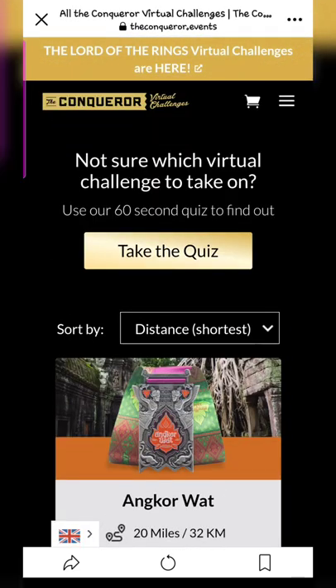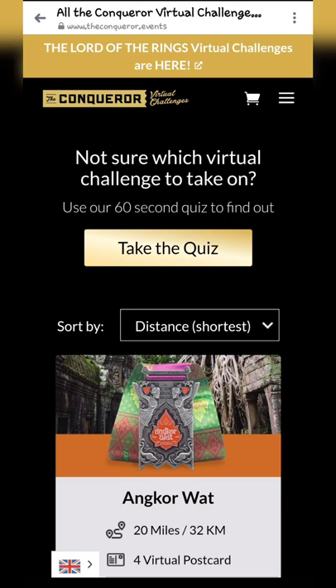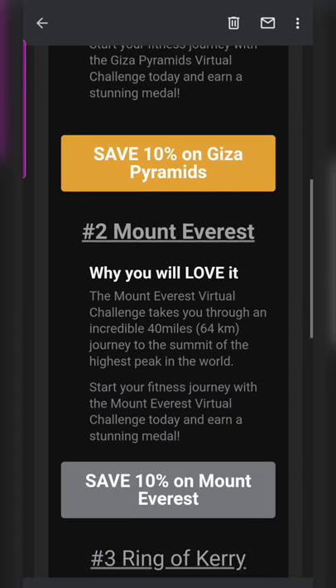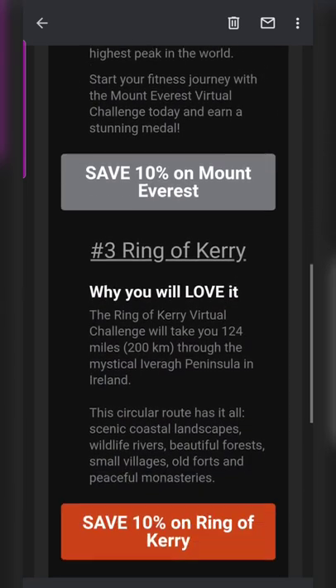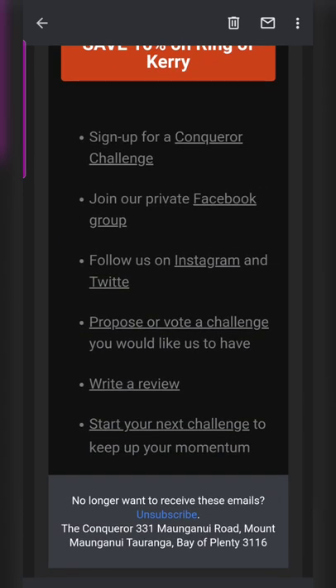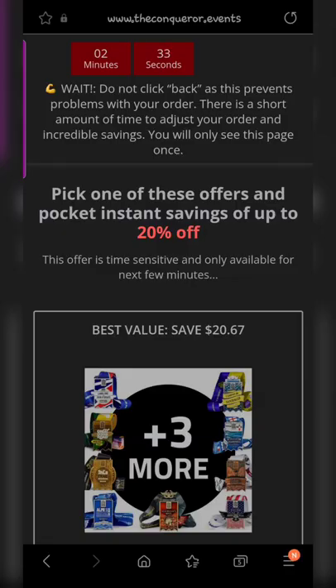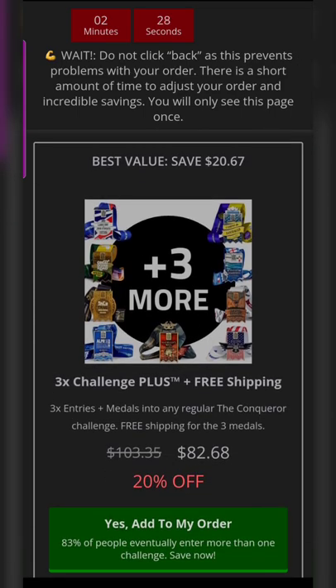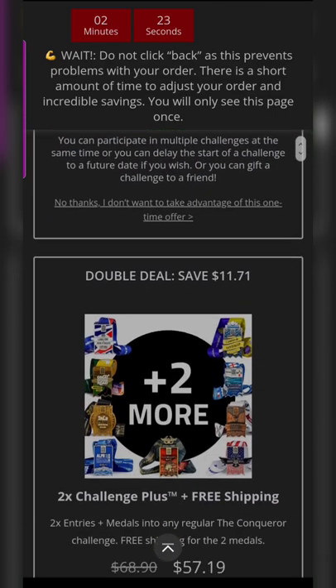I decided to take the quiz, and they told me I'm eligible for 10% off if I choose from the three challenge options most suitable for me based on my quiz results. If I choose something else, I won't get that 10% off. So I decided to sign up for the Giza challenge. Once you sign up, you also get the option to add bundles during the process, and a timer appears within which you can decide.